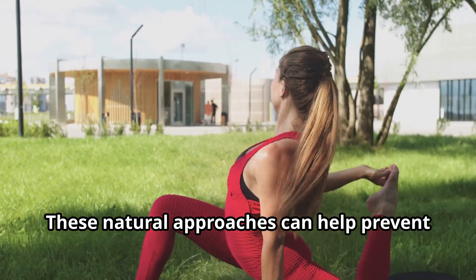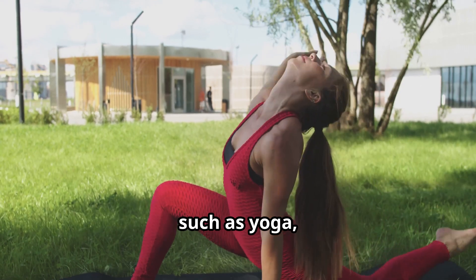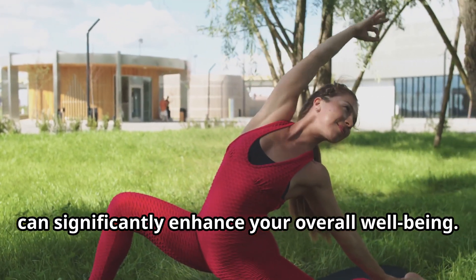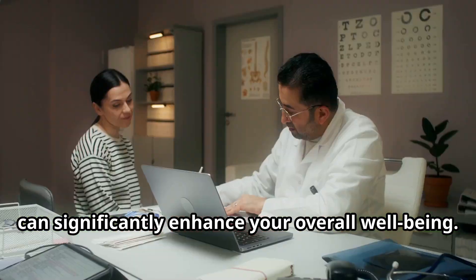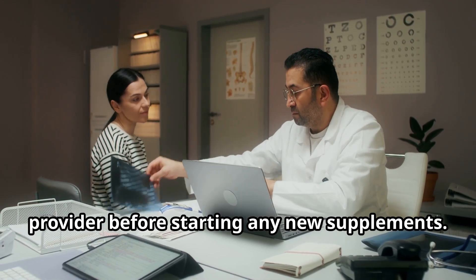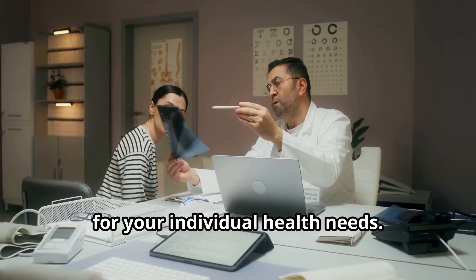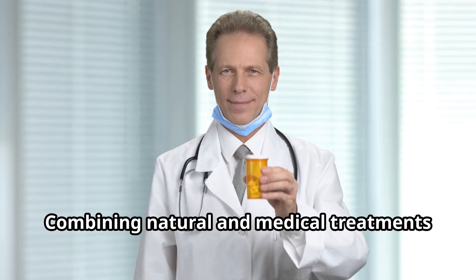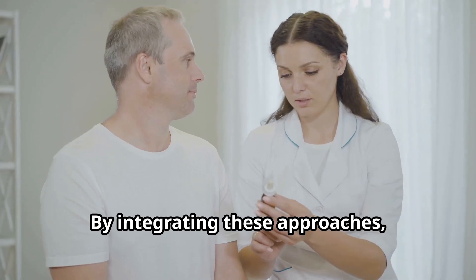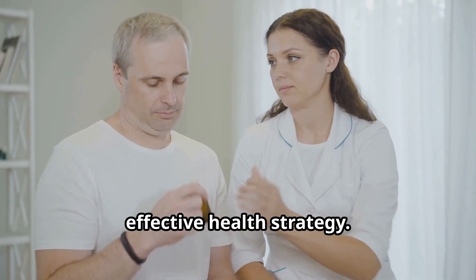These natural approaches can help prevent blood clot formation. Regular physical activity such as yoga, combined with a nutrient-rich diet, can significantly enhance your overall well-being. Always consult with your healthcare provider before starting any new supplements to ensure these methods are safe and appropriate for your individual health needs. Combining natural and medical treatments can optimize your health for a more comprehensive and effective strategy.